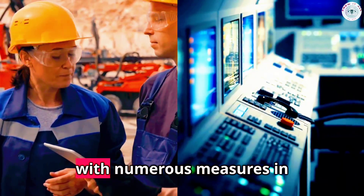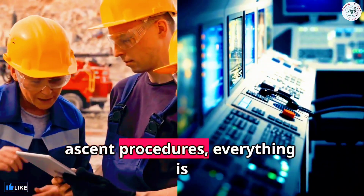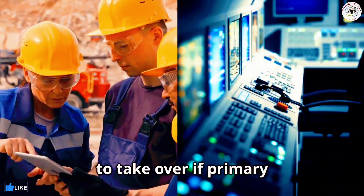Safety is paramount, with numerous measures in place. From sophisticated communication systems to emergency ascent procedures, everything is designed to ensure the safety of the crew. Redundant systems are in place to take over if primary systems fail.